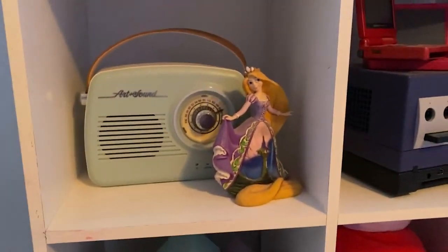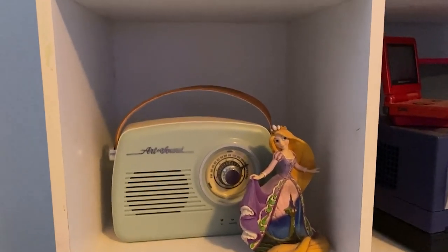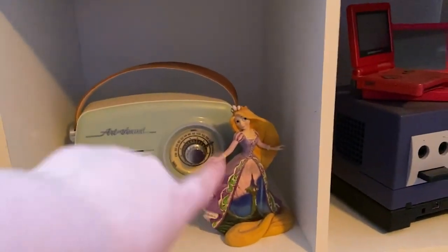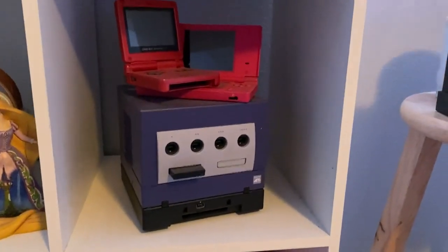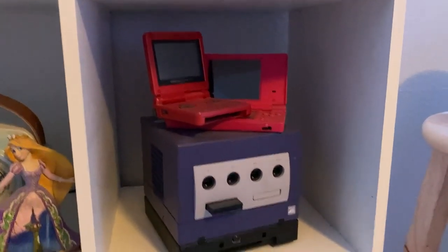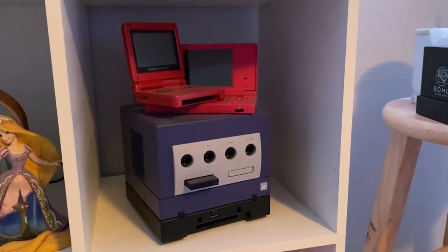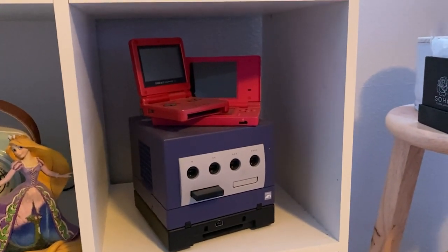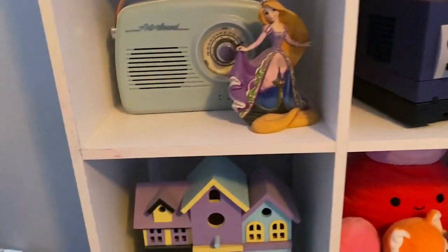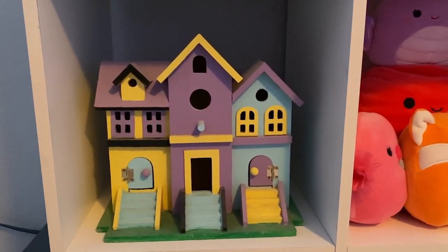My little radio — it looks like a retro radio but it's a newer one, it has Bluetooth and stuff, and I think it's really cute. Then we have Rapunzel because I love Tangled. I've got a GameCube and a DSi and a Game Boy — I have more handheld consoles but I thought it would be a little too much. I have a 3DS, a DS Lite, and the original DS somewhere. And then here is a birdhouse that me and Mario painted together basically when we first started dating — I love it, it's super cute.